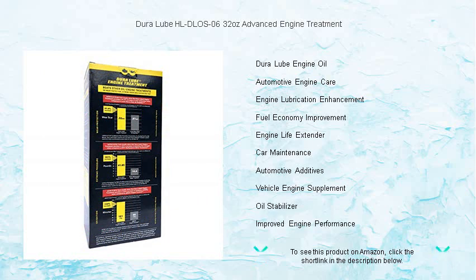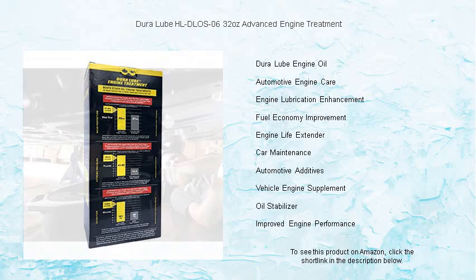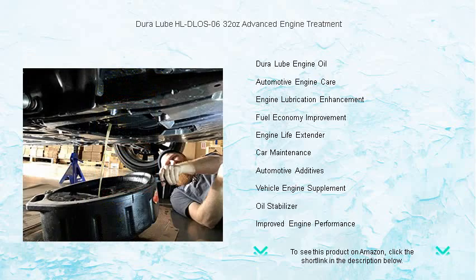Don't let your engine struggle with the everyday demands of driving. Treat it with DuraLube Advanced Engine Treatment and experience a smoother ride, with less engine noise and improved power.